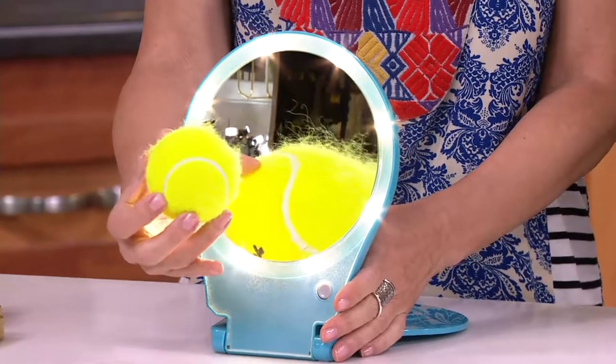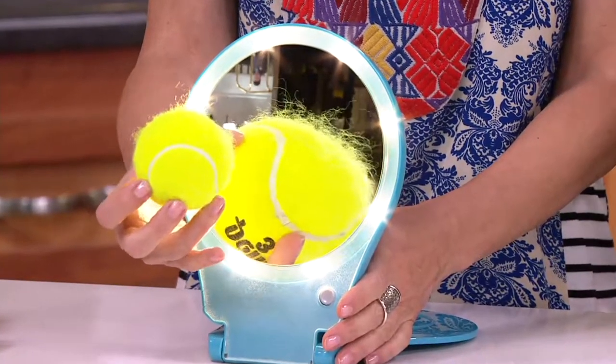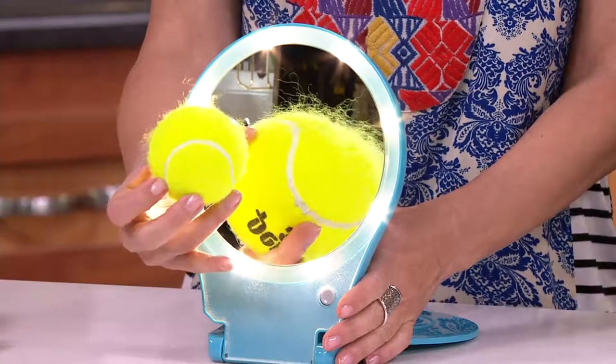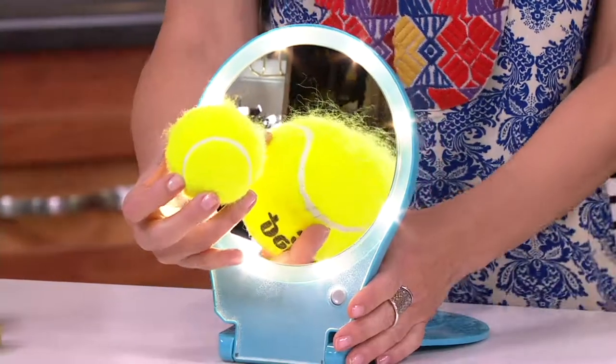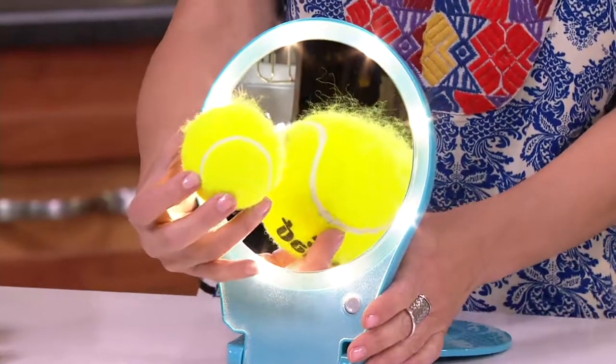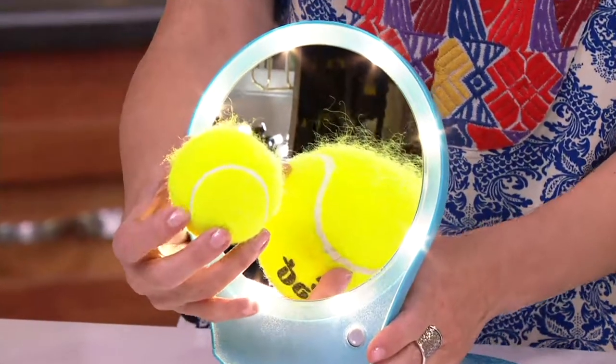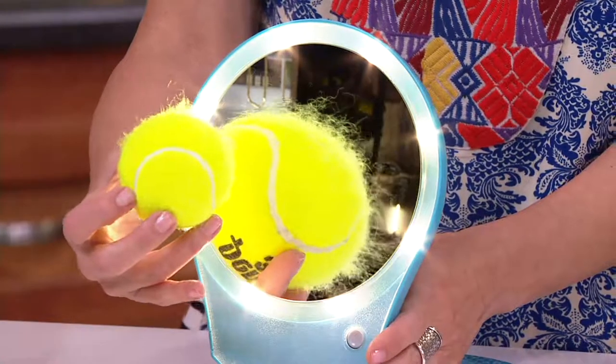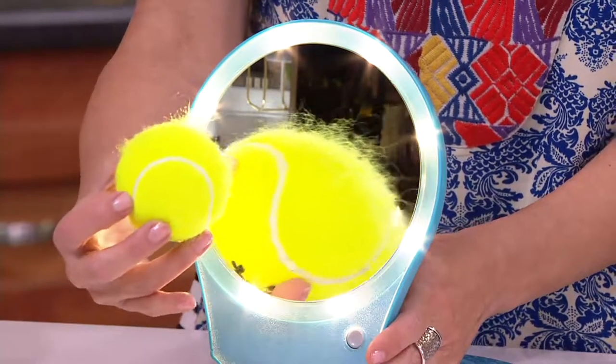Look at that magnification — so clear. I'm showing you a tennis ball just so you can see every single hair, because a lot of times we see hairs on our face and we want to tweeze them, we want to fix our eyeliner, whatever it may be, and we miss it — we can't see it. Now you're going to be able to see every single hair, everything so clearly from rim to rim.